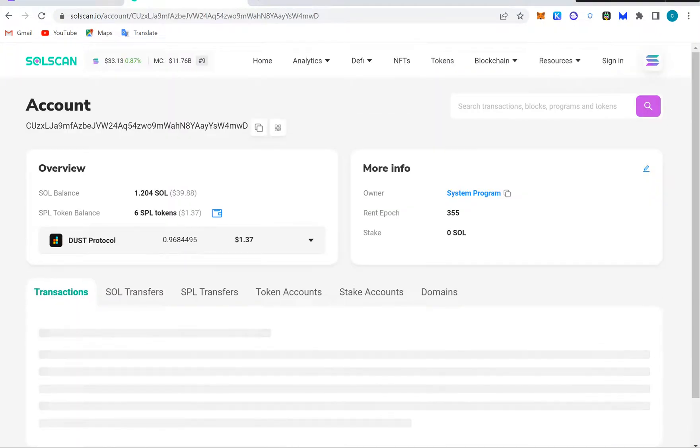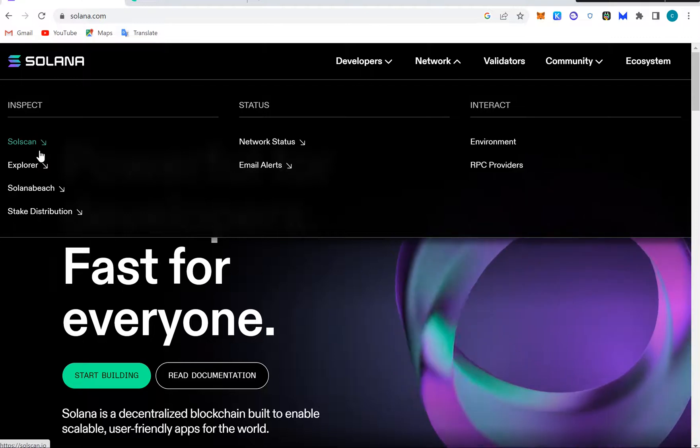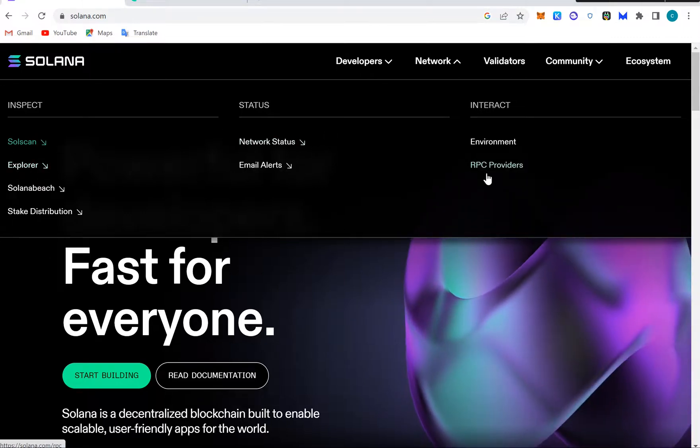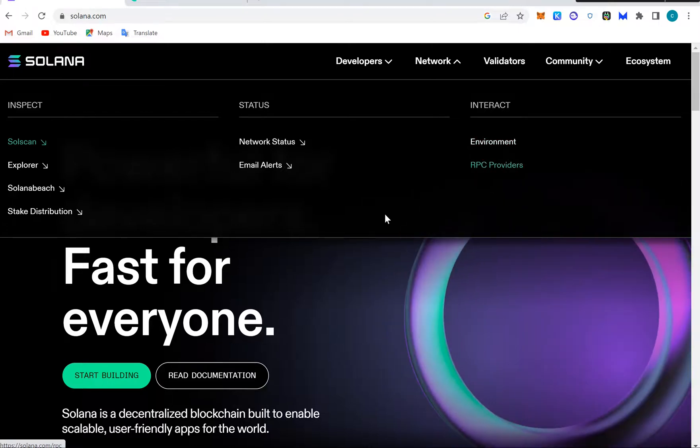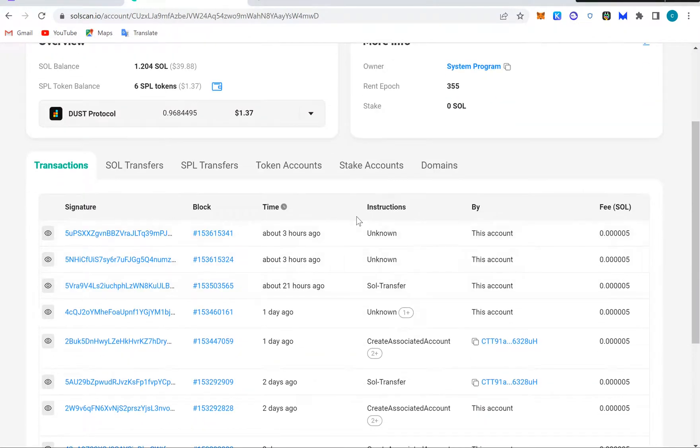This is somebody's wallet address and this person has 1.2 Solana. You can see the Solscan explorer here. We're going to look at other tools and the RPC we talked about on MetaMask. This is the receipt of a transaction — any wallet you put into this scanner you're going to see the wallet balance. This wallet has 39 dollars and one dollar. I just picked this wallet at random, and here we can see transactions that happened three hours ago.